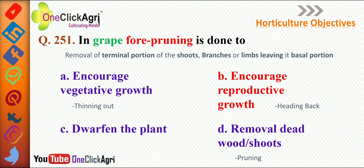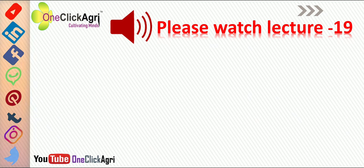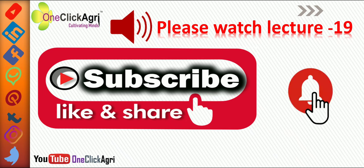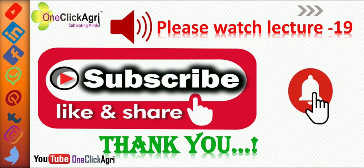Please watch lecture 19. Now it's time to subscribe, like, and share our YouTube channel and hit the bell icon to get the latest video notifications. Thank you for being with us; see you soon in the next lecture.